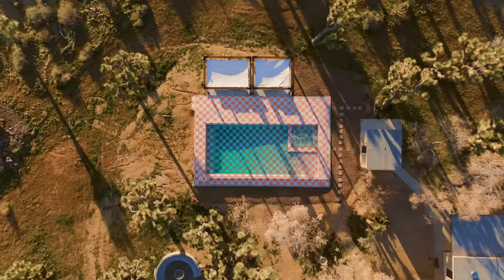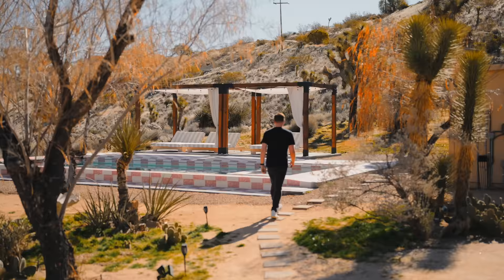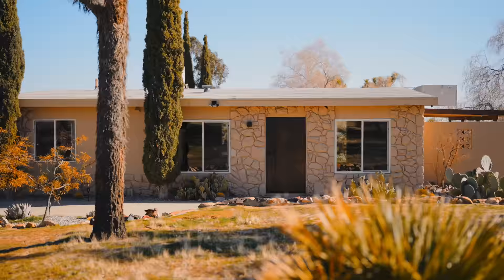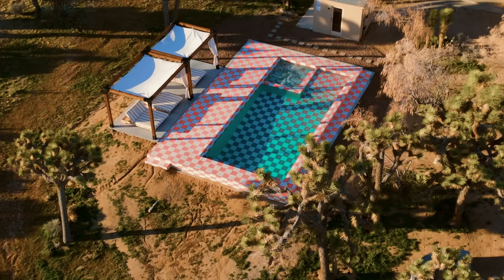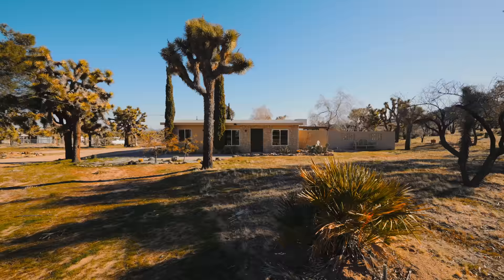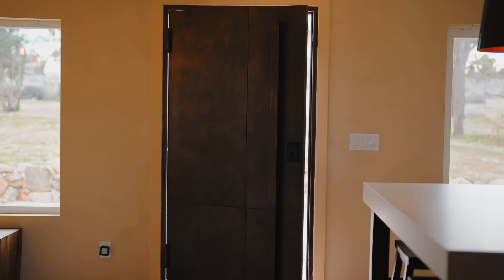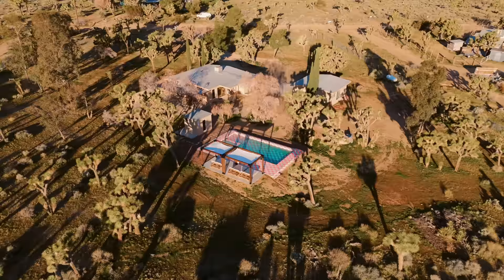This is one of my favorite Airbnbs I've stayed at this year. Check out this 30-foot designer pool — it's heated and there's a jacuzzi attached to it as well. This Airbnb is beautiful on the inside. We're in southern California soaking up the sun. Let's go take a tour. We're close to Joshua Tree National Park and we're here at the Stay Wild Desert Airbnb. I'm standing right in front of this 30-foot designer pool — check out the checkered pattern, it is just jaw-dropping.